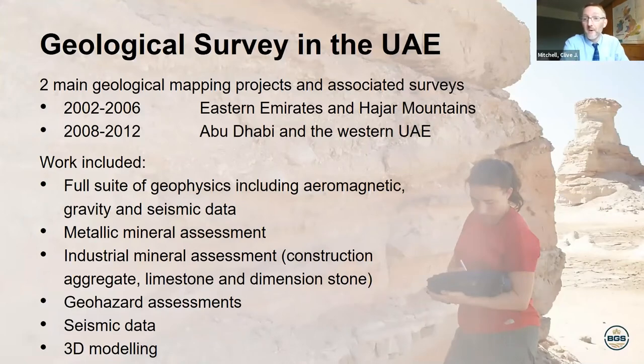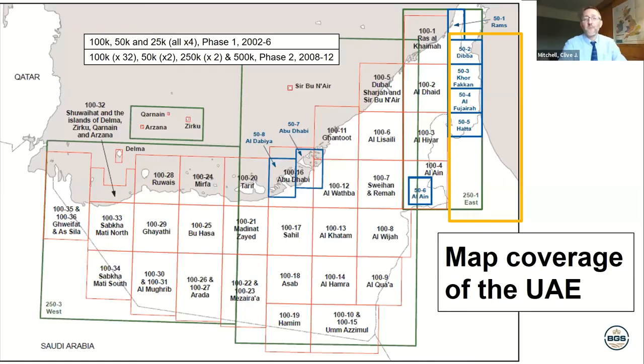The British Geological Survey carried out a mapping programme over a 10-year period. We carried out two phases — a first phase from 2002 to 2006, and a second phase from 2008 to 2012. This was accompanied by a large physical survey, as well as mineral assessments, geohazard assessment, seismic monitoring, and other activities. This provided a whole suite of maps — showing the full range of maps produced for the UAE, mostly at 1:100,000 scale, with some 1:50,000 maps in the north, covering the entire country. This is modern geological mapping and information, all backed up with reports for the Emirates.